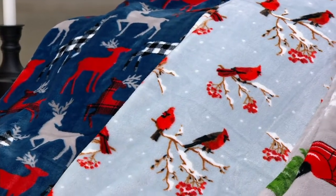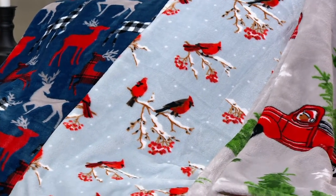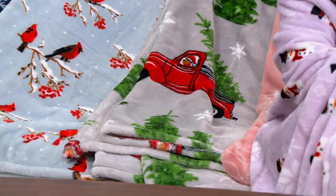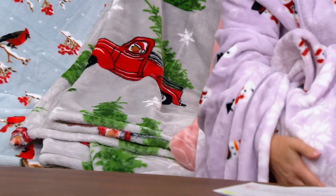Brittany: Thank you so much for having us today. We could not be more excited for our big deal — we talk about this all year round, and we know you wait for it, because these are really our collector's items, whimsical throws coming in our newest holiday patterns. Our signature Velvet Soft — we call this a little bit more of a heavyweight Velvet Soft, so it's made for the winter season, but we know a lot of you like to pump the AC. So many of you use these all season around.